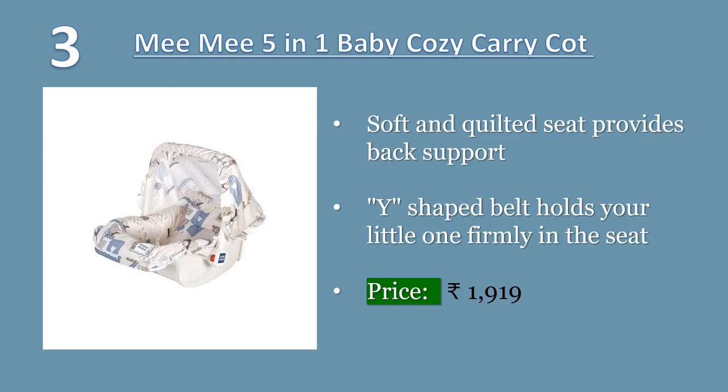Easy to carry your baby in different rooms around the house and while traveling short distances. Price Rs. 1,919.